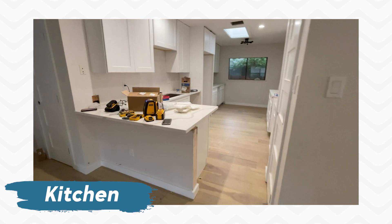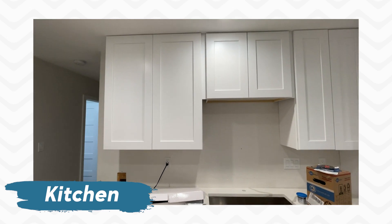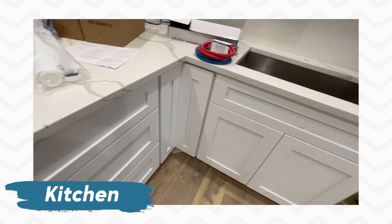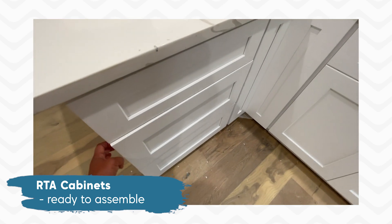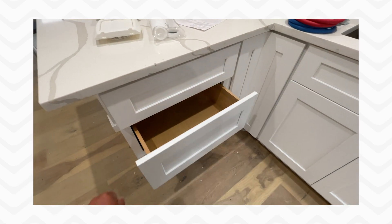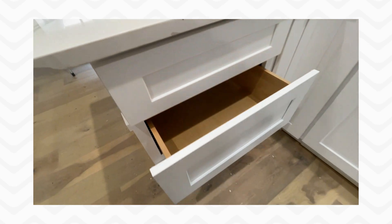In the kitchen, we have just installed the countertops last weekend. This is all new kitchen cabinets, 42 inches. These are actually what we call RTA cabinets — ready to assemble — which means they are basically flat packed from Asia. They have soft-close hinges and dovetail joints. They're actually really nice quality. Here's the Lazy Susan.